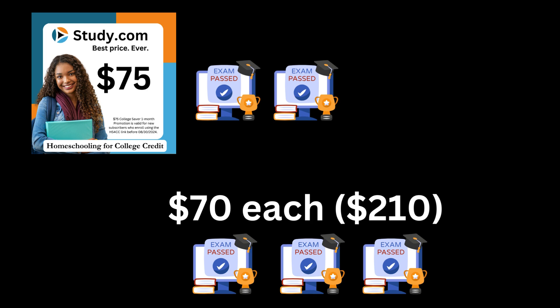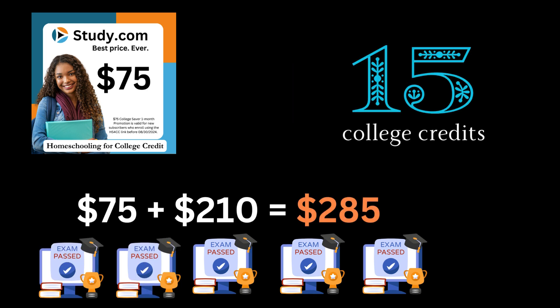We got a great discount from study.com — it's $75 for your first month. You get those two exams again, you get unlimited classes, but you get two exams for your $75, which is potentially six college credits. You still have the option to buy those extra exams, so a person could pay up to $210 on top of the $75 if you really wanted to max that out.